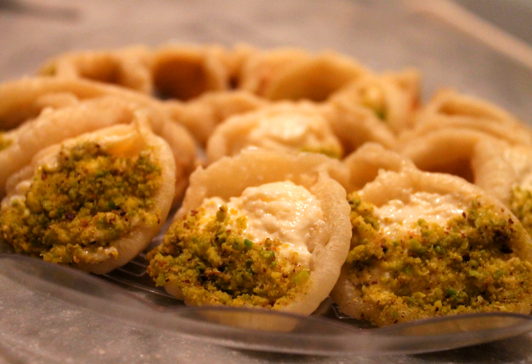The pastry is filled with either unsalted cheese, cream, or a mixture of any of the following: hazelnuts, walnuts, almonds, pistachios, raisins, powdered sugar, vanilla extract, rose extract, orange blossom water, and cinnamon.